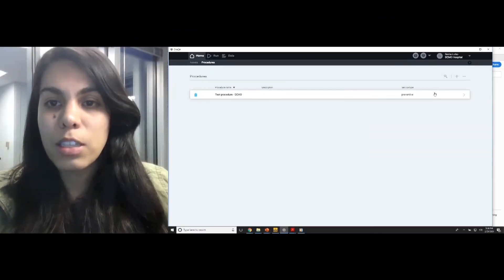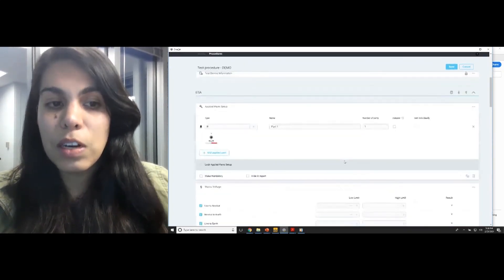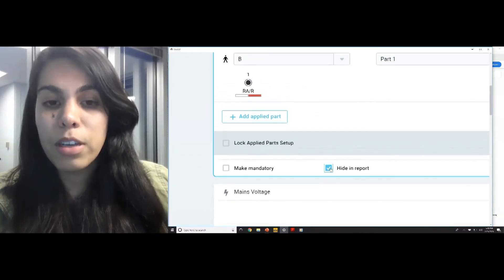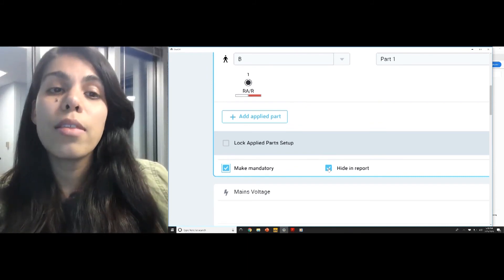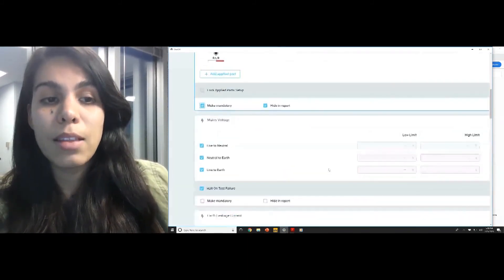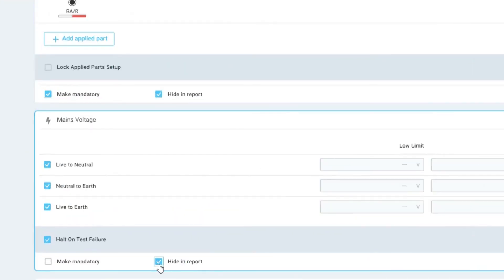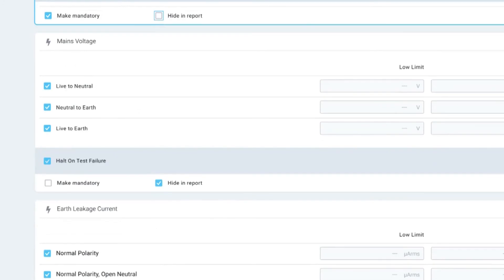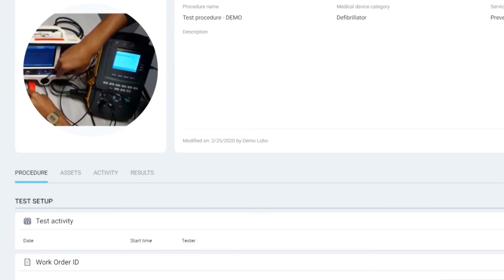The beauty of OneQA is that you can also customize this report. To customize it for a specific procedure, I can go into a 'Hide Report' feature as well as make a step mandatory. So if I didn't want a result — say the main voltage component — to be shown, I could very easily just click 'Hide Report' or unclick it, then save. And I have customized my report.